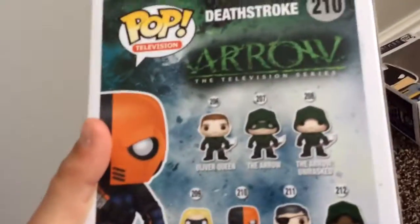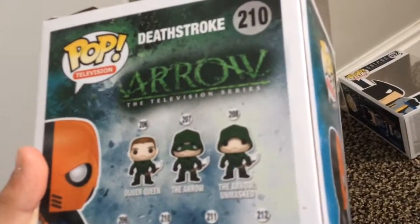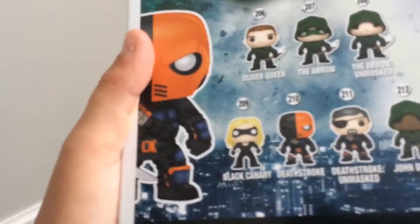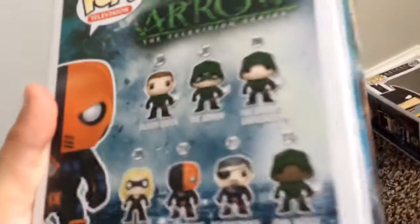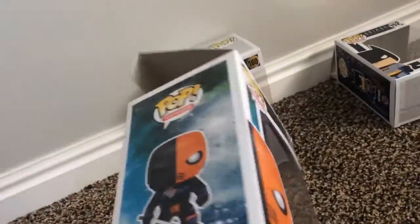On the back of the box, these are the guys you can get: Oliver Queen, the Arrow, the Arrow Unmasked — he doesn't have the mask — Black Canary, Deathstroke which I have, Deathstroke Unmasked, and then John Diggle. That's pretty much all about this guy.